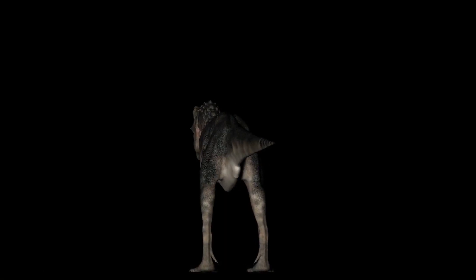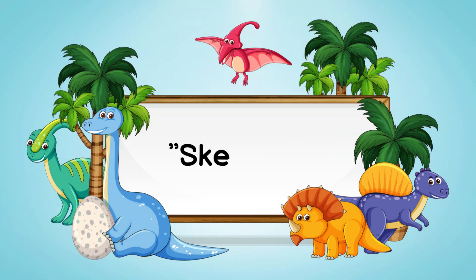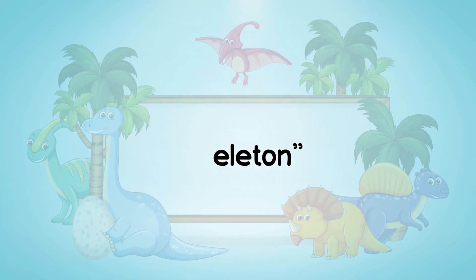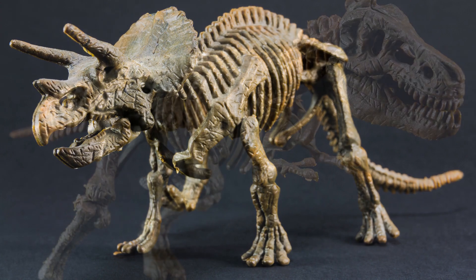Let's explore some body parts of dinosaurs. First up, we have the skeleton. A skeleton is the framework of bones that gives shape and support to a dinosaur's body.